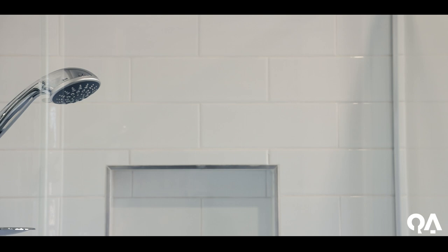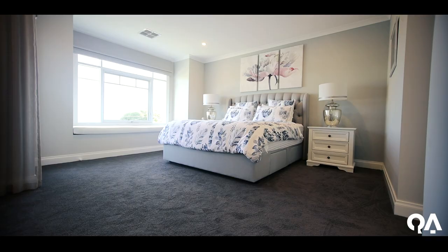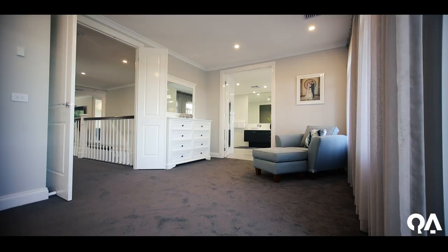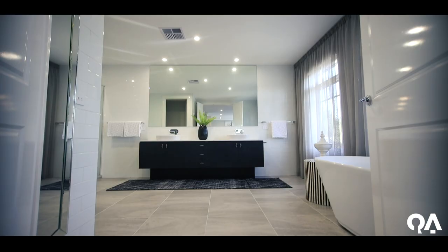Double doors greet you to the master suite. We've got beautiful windows, a day bed, and you can see it fits a big king size bed. In here we've got an incredible walk-in robe — certainly like a dressing room which is absolutely unbelievable. You can see there's a lot of space. It's got a parent's retreat, and then you move into the ensuite where we've got double basins, a free-standing bath and a big double shower.